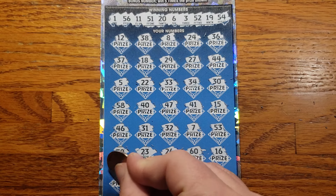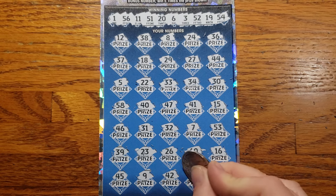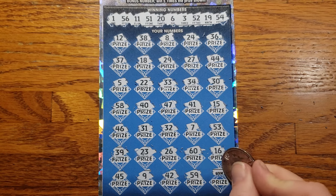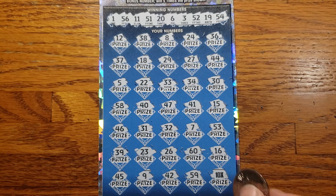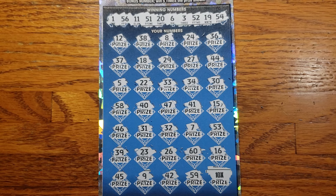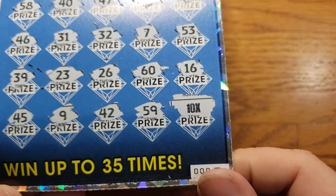Can we do it? 45, 9, 42, 59 — and last one here. Boom! We did do it! We got the 10x in the clutch corner there. We beat the odds. We got the 10x!